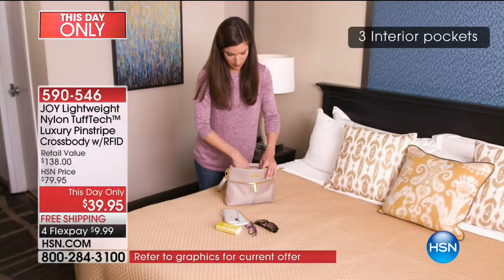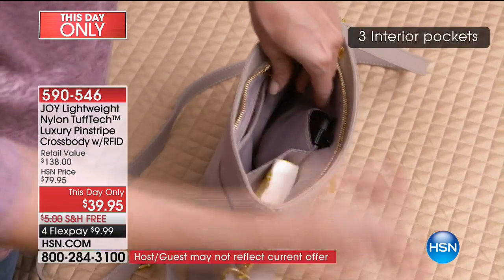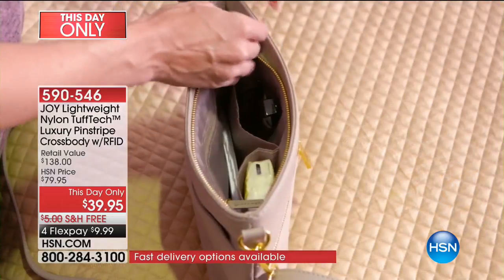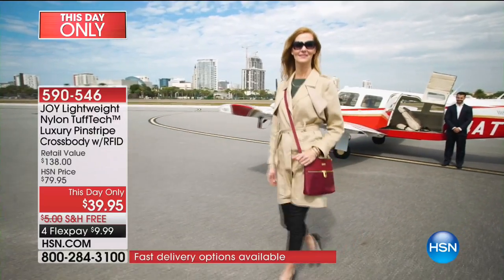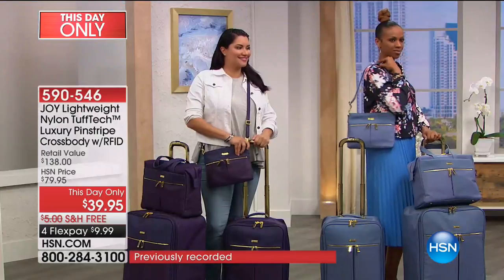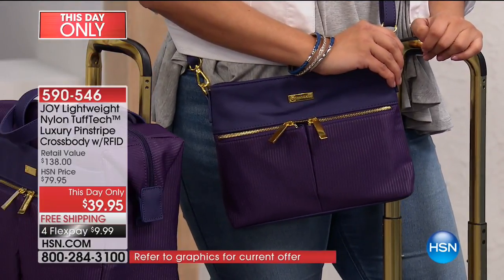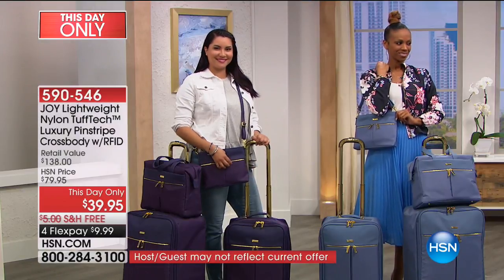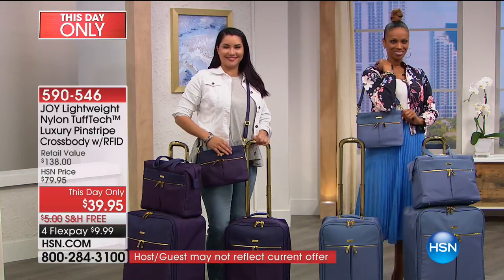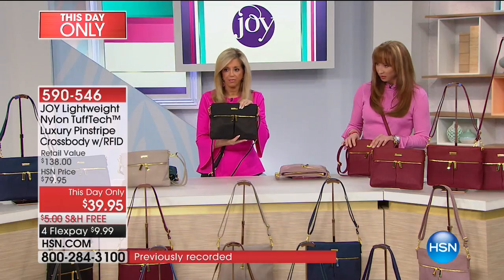And here's our first update: in the black, which of course is what most people gravitate toward first — there are only 750 for the whole day. For the whole day! Look at this. How beautiful is this crossbody? And this — I don't know if you can see, but this is all genuine Saffiano leather. Your beautiful crossbody strap is genuine, adjustable, genuine Saffiano leather.